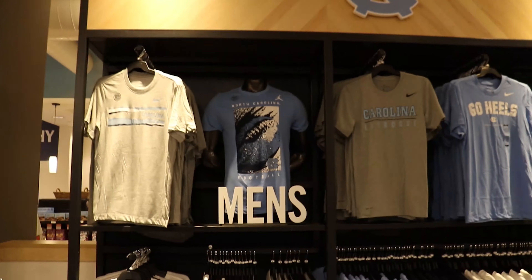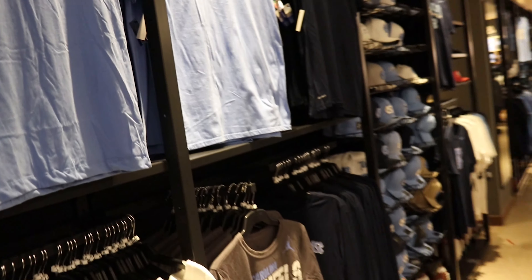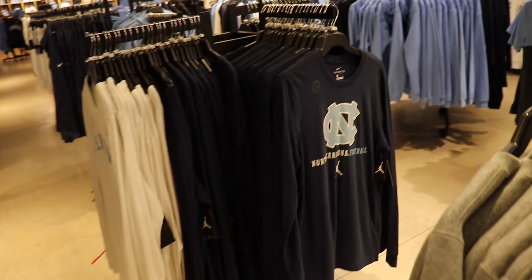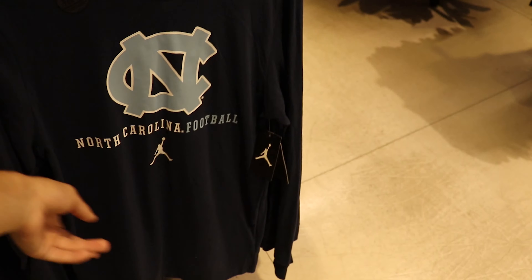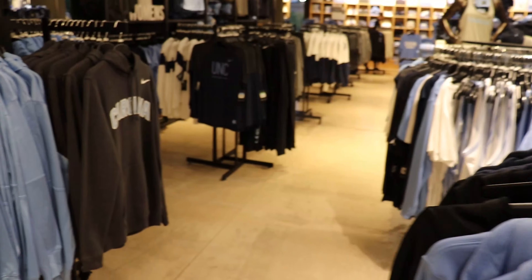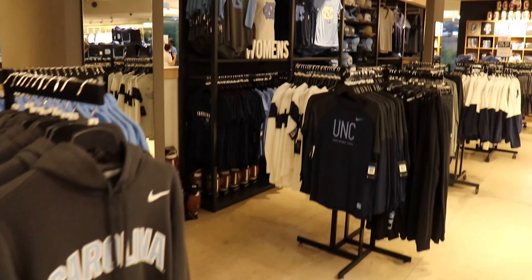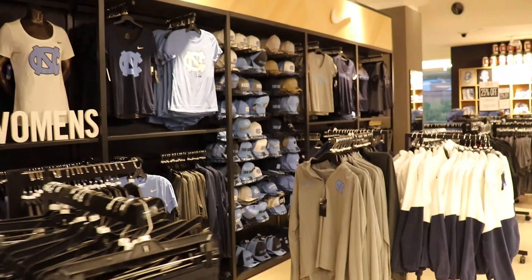The Jordan brand is everywhere obviously. Back here you've got football, lacrosse — just all kinds of different sports. There might be some cross country stuff, football, and some women's basketball shirts somewhere. That's the men's sportswear and this over here is the women's sportswear.